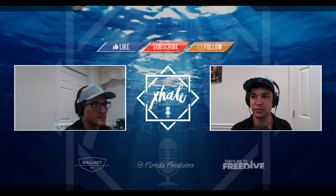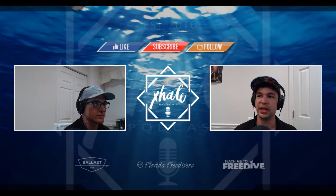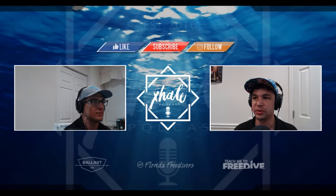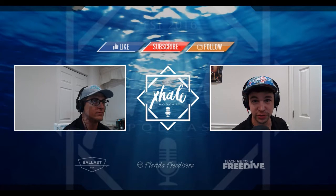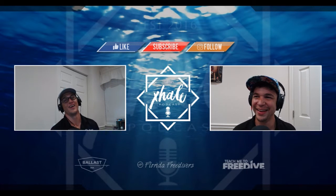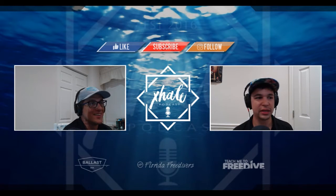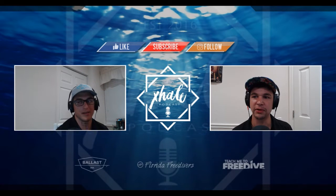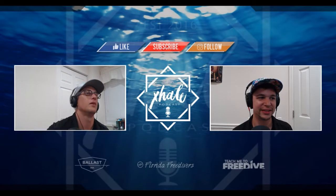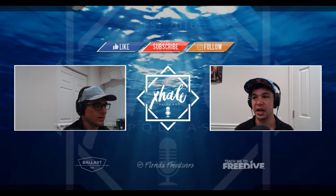We'll throw the footage up on the YouTube channel. Speaking of throwing up videos, we just did a pretty fun impromptu shore dive competition called the Exhale Podcast Shore Dive Showdown. It was a ton of fun — a dry run. My plan is to put together a real shore diving tournament in the future.